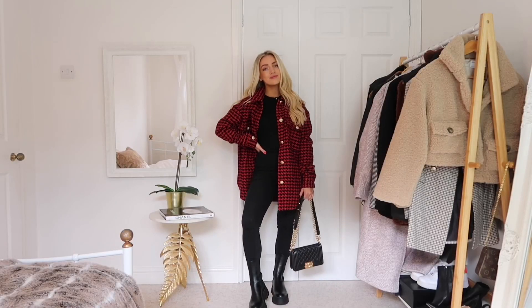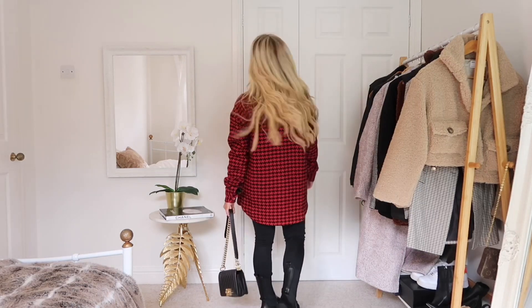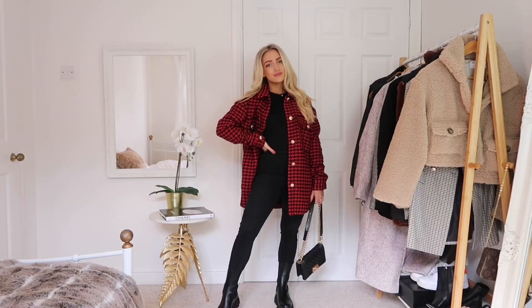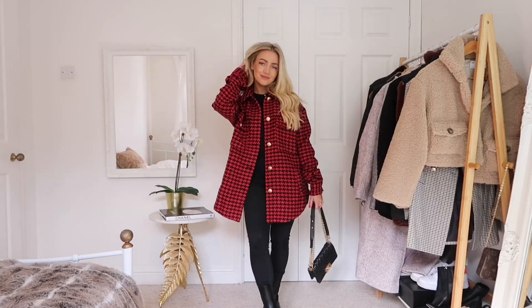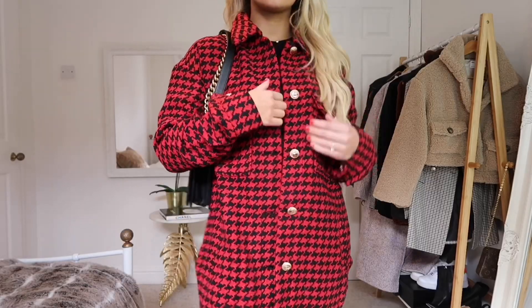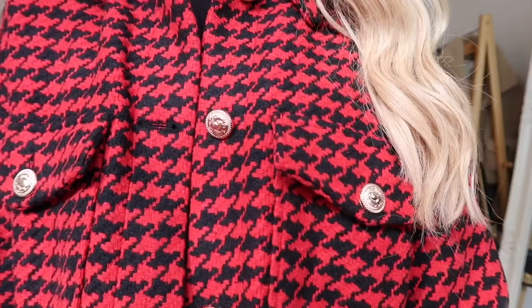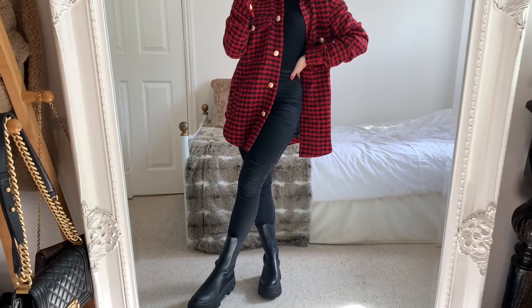This jacket is from Missguided, incorporating the houndstooth trend in a great autumnal red colour. It's great if you're looking to add a bit of colour into your wardrobe — maybe if you're getting a bit tired of your all-black looks for fall. I really love the gold buttons; I think they finish off the jacket and make it look a bit more expensive.